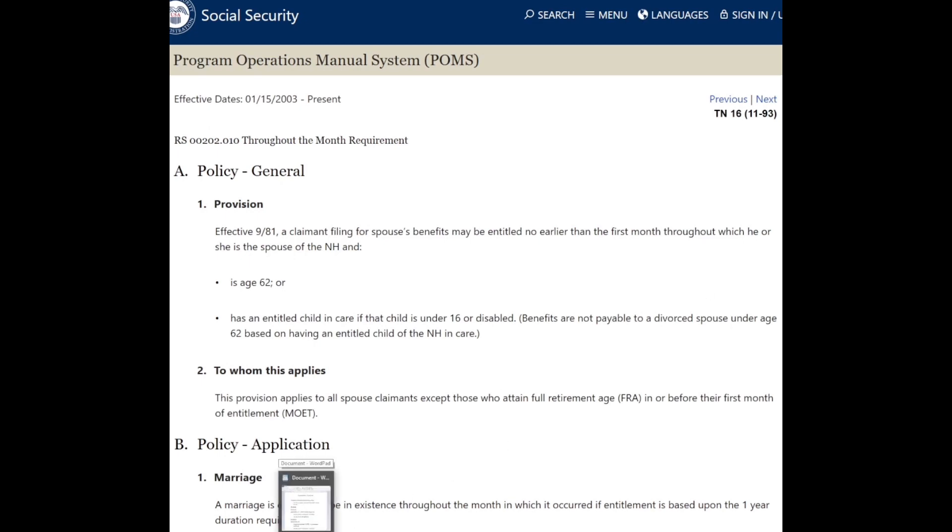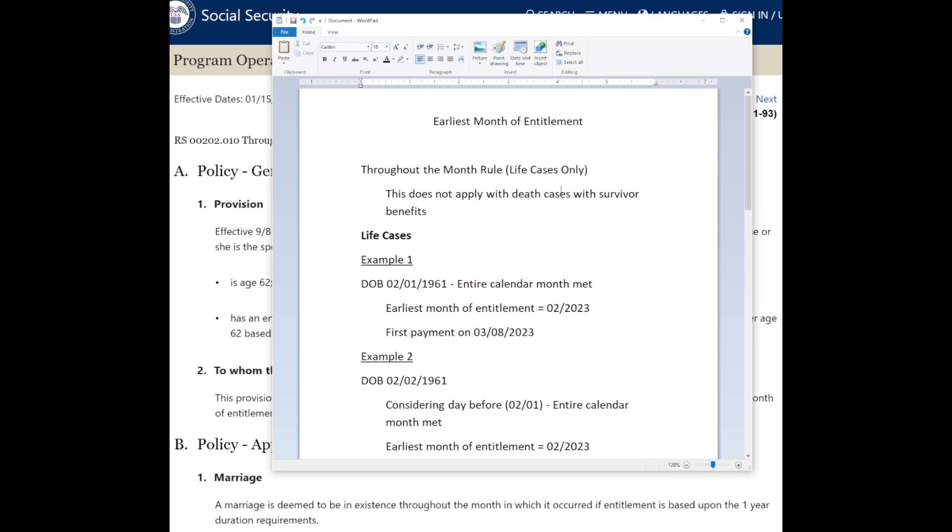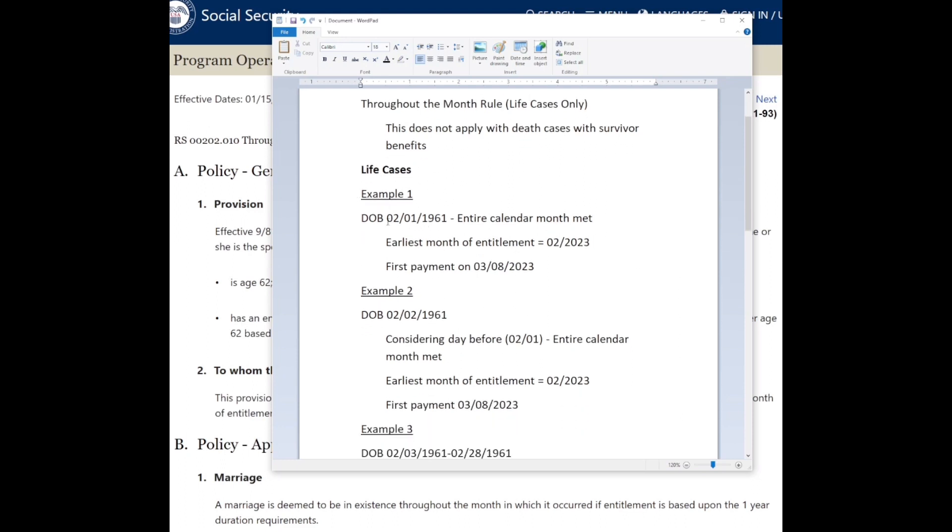A common question is: when will my first payment come, or when am I due my first payment? Social Security looks at your birthday and the day before your birthday to determine your first month of eligibility. If you're born on February 1st of 1961, your earliest month of entitlement to retirement benefits is February 2023, because for the entire calendar month from the 1st to the 28th you will have been 62. Social Security pays a month behind, so your first payment would be due in March — specifically March 8th, which is the second Wednesday of that month.